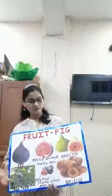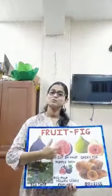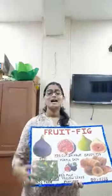I have a green or purple skin and I am shaped like a bulb. I have tiny edible seeds and red sweet pulp. I taste great in rolls and shakes, cakes and pies.